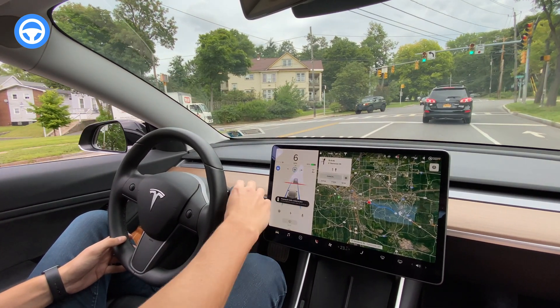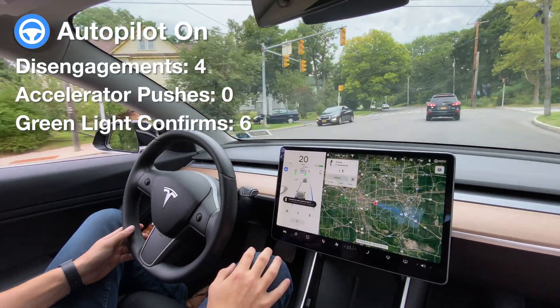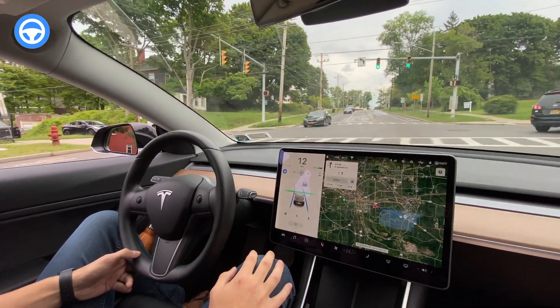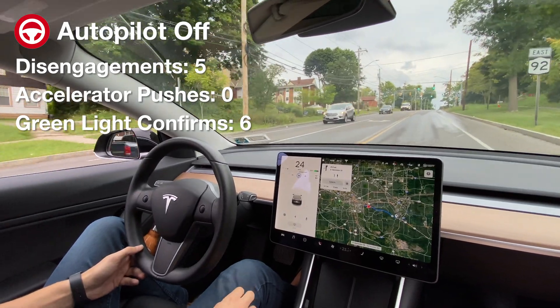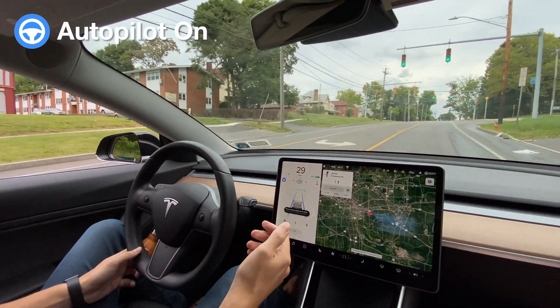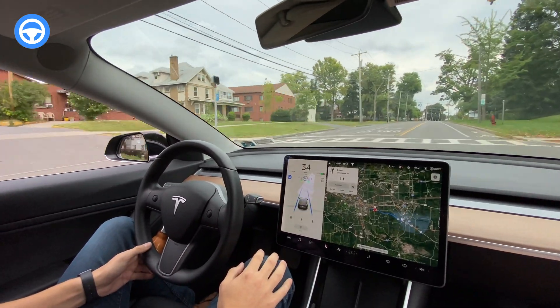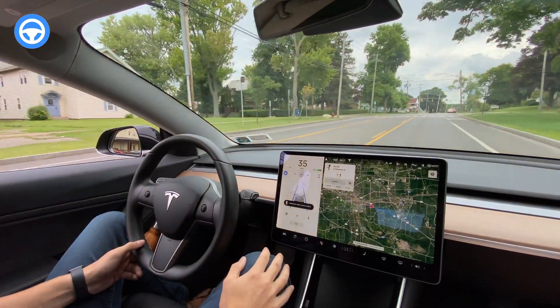It wants acknowledgement here. I think maybe because that car was a little bit over the stop line. Autopilot had me take over — I think because that car was turning, or maybe because the road was wet here and it lacked confidence. But I just turned autopilot back on and it didn't need explicit acknowledgement for those green lights, so we'll just continue.